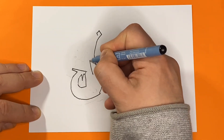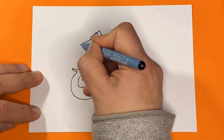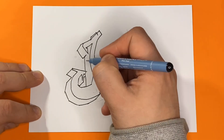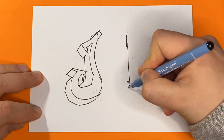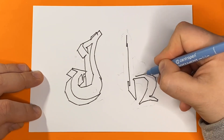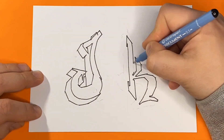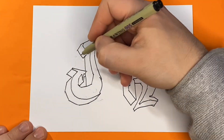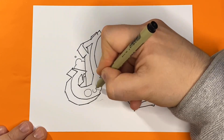Hey friends! Today we continue to learn English letters and draw them in the style of graffiti. And today we have the letters J and K in our class.